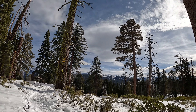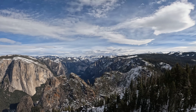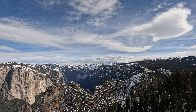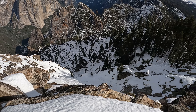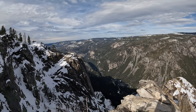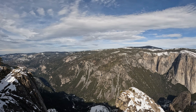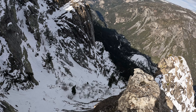This view of El Capitan — and Half Dome right there — it doesn't get much better. The High Sierras are just covered in snow. And a nice view of Yosemite Valley — long way down.